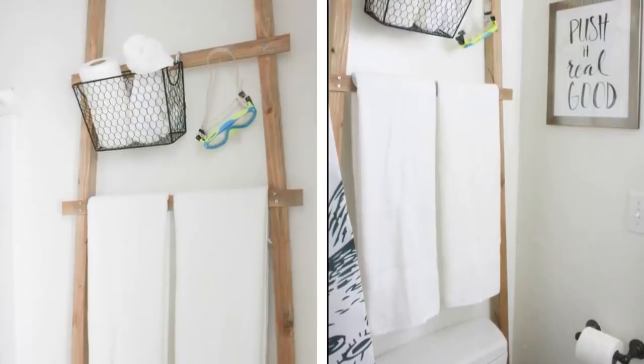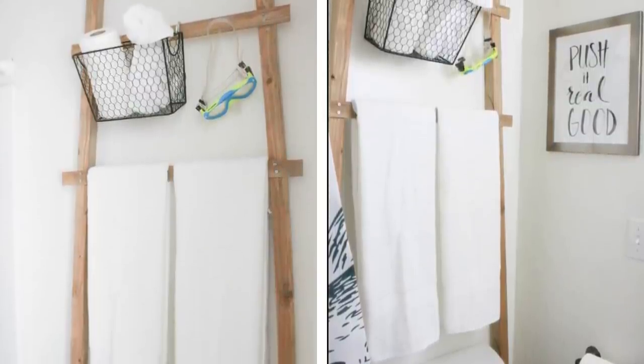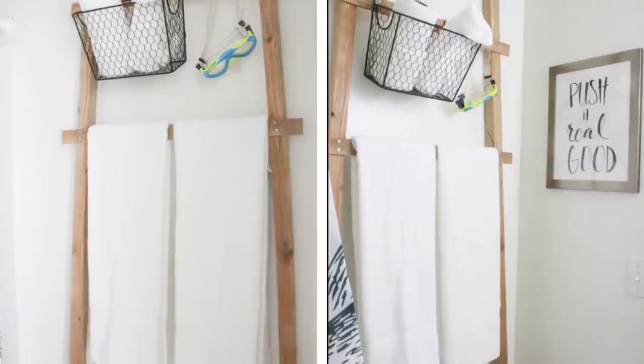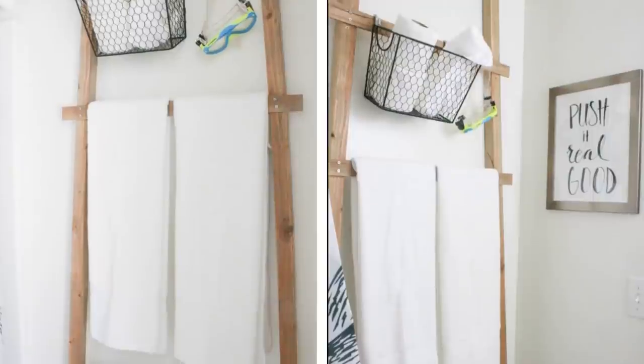7. Storage ladder. A storage ladder is a perfect way to add vertical storage that doesn't protrude and take up space in a small bathroom. You can install hooks on the sides to hold towels, add S-hooks on the steps, or simply use the steps to hold all of your towels — all without drilling a single hole in your walls.